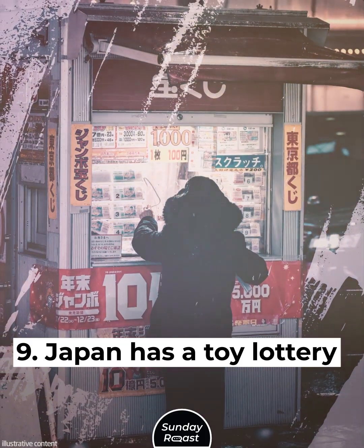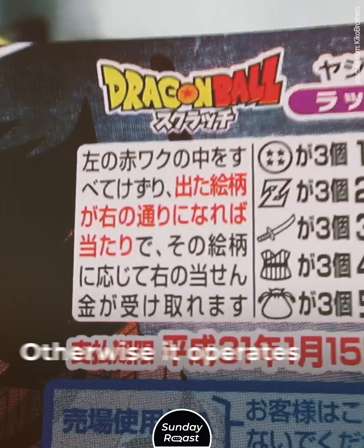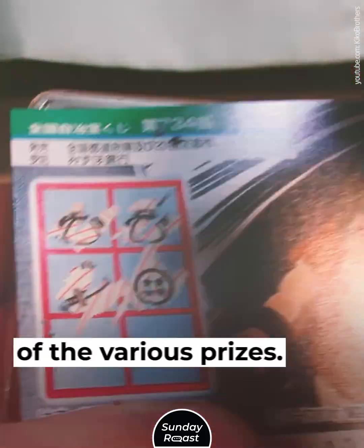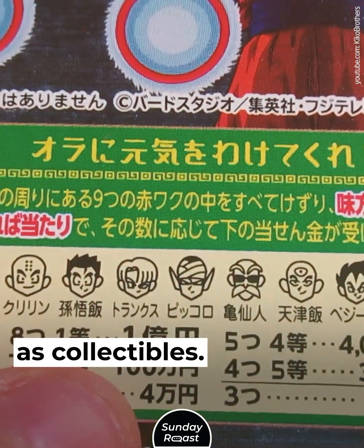Japan has a toy lottery called Ichiban Kuji, which awards figurines and toys to winners. Otherwise, it operates like a typical lottery. Every convenience store has a display of the various prizes — they aren't sold and are highly prized as collectibles.